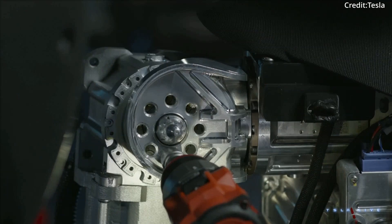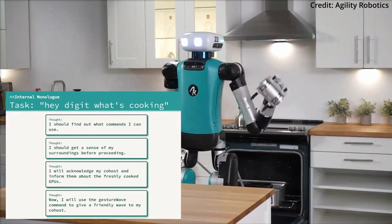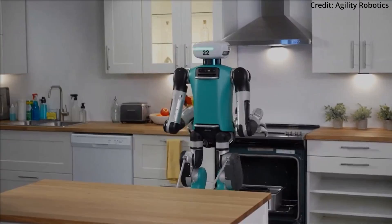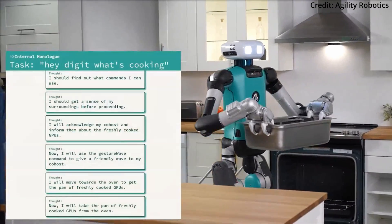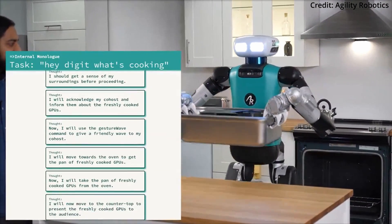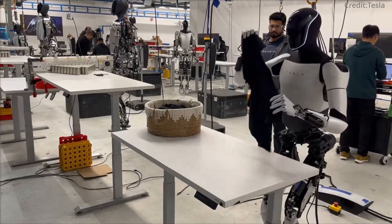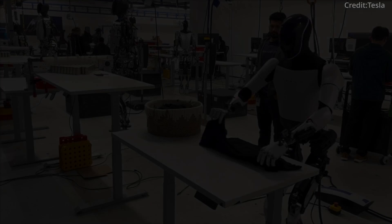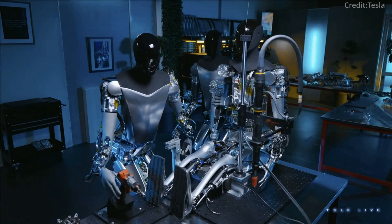Despite their stats, the ultimate success of these dueling humanoid robots will hinge on price. While Agility Robotics hasn't commented on the exact pricing of buying Digit outright, they did state that Digit currently costs between $10 to $12 per hour to operate and has a lifespan of about 20,000 working hours. As for Optimus, Tesla is aiming for a price tag under $20,000 in the long run, but in the short term a price closer to $100,000 is more realistic.